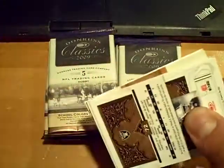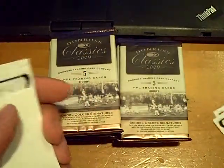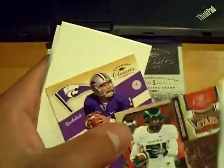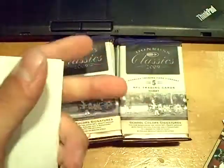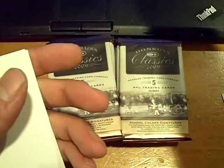Next pack. There are 3 hits in a box, 3 hits. Cowboys — we have a Landry, Starback, Lily, and Harris out of 250. That's weird. We have a School Colors of Josh Freeman, not numbered. And then we also have an insert of Jeremiah Johnson out of 100. Two inserts in that pack.